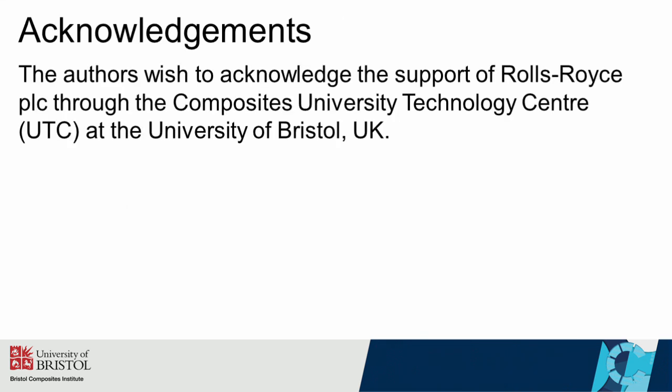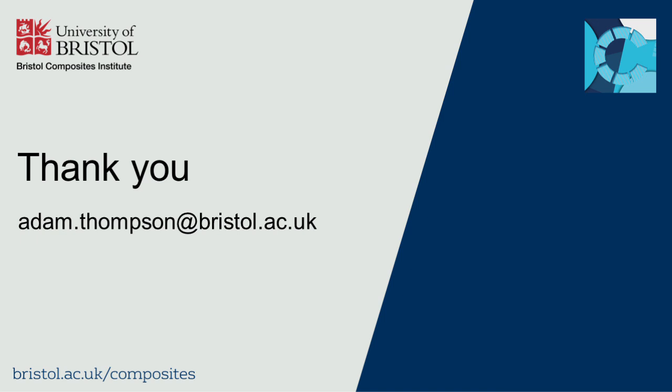This work was done in collaboration with Rolls-Royce, so I would like to formally acknowledge and thank them for their contribution. Thank you for taking the time to watch this video.